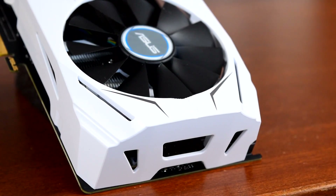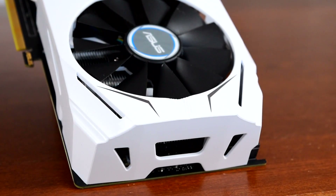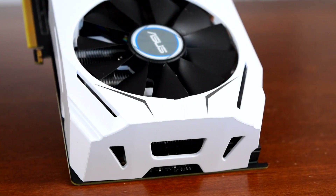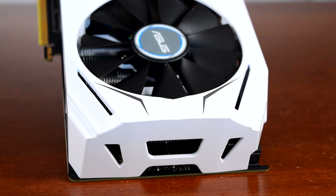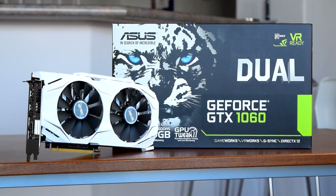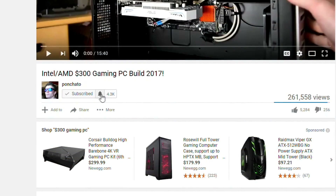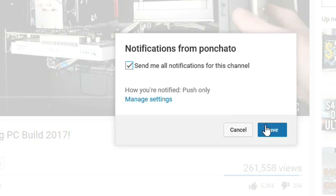The next step up would be a 1070 at around $500, and the next cheapest competitor is the 1050 Ti, which is about 40% slower. I'd like to see something like a 1060 Ti in the $300 range, which would be great for 1440p setups, but we won't see anything like that until maybe the GTX 2000 series. If you want to pick up a 1060 for yourself, click the link in the description. Subscribe and click the bell icon to enable notifications for new videos.